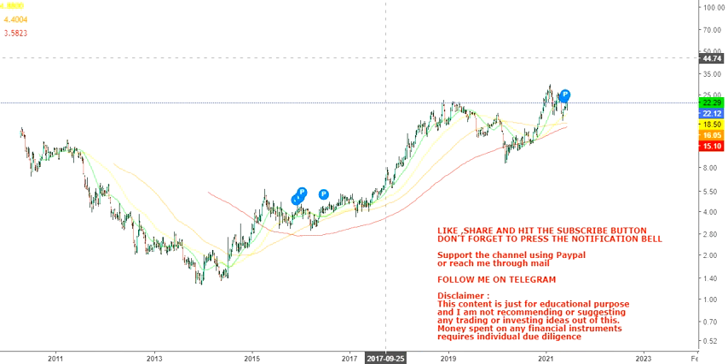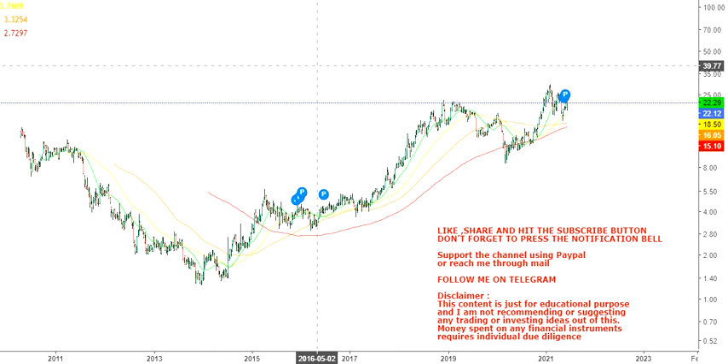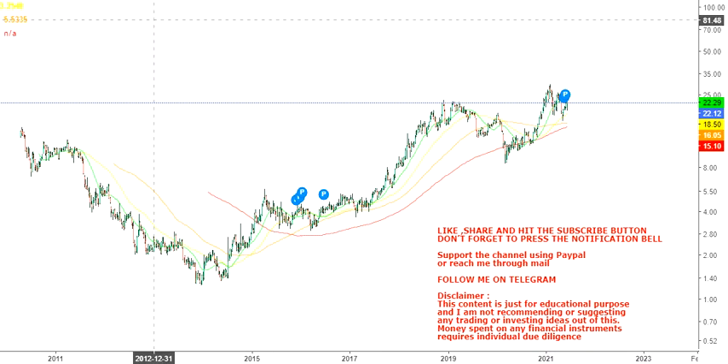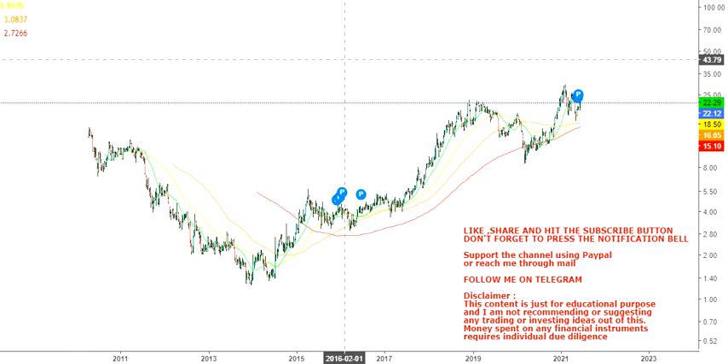Hello friends, welcome to my channel and thanks for watching this video. In this video we are going to discuss the long-term chart of Codexis Inc, ticker CODX.